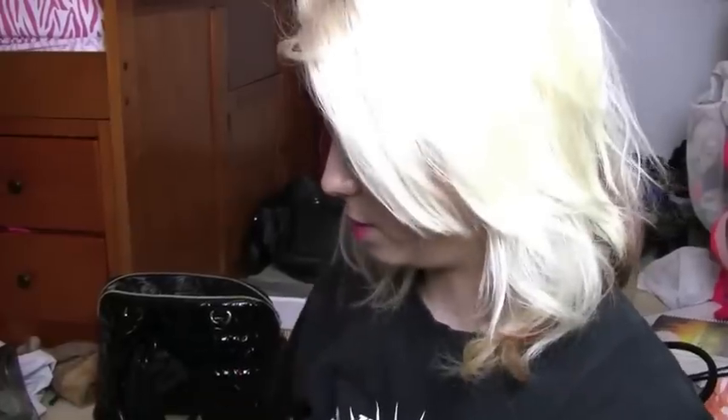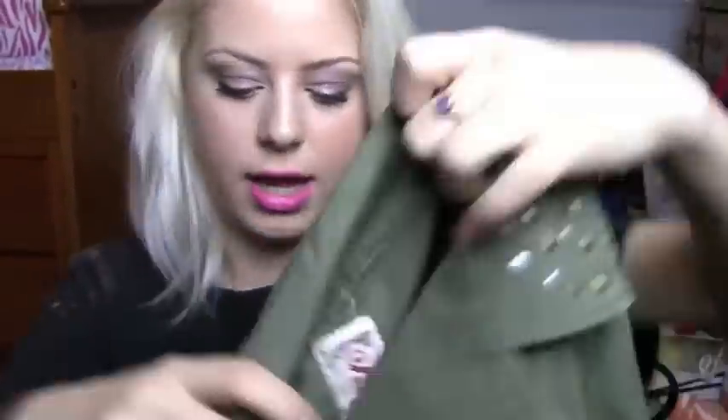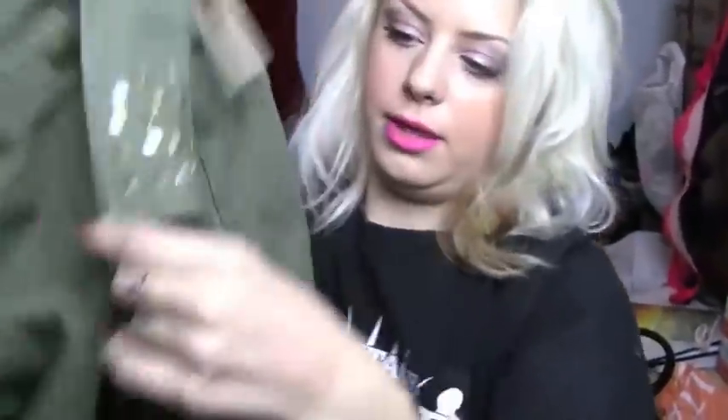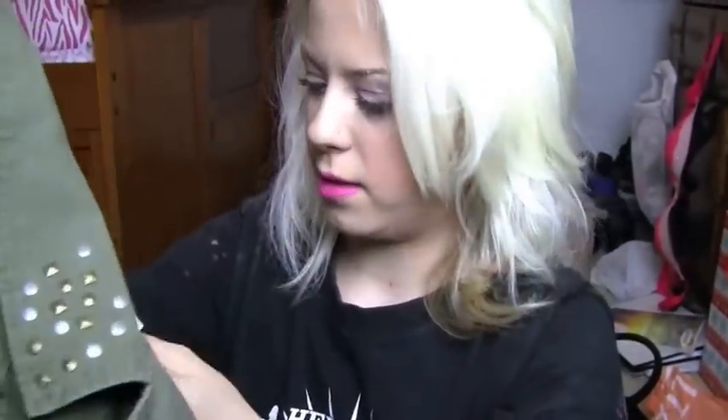Most of the rest of this is from TJ Maxx. I picked up this army green jacket, which everyone's wearing lately. It has stud detailing, cinches at the waist, and has pockets. Originally $35 and I got it on sale for $15.